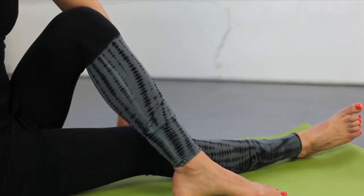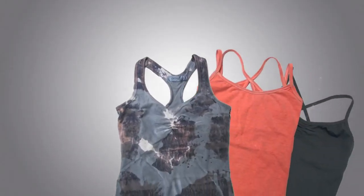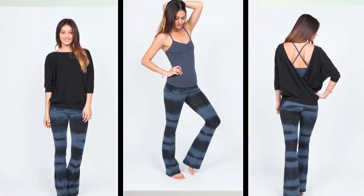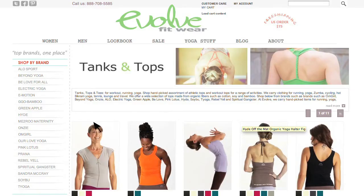These core items from Omgirl are always in the line with updated colors, prints, and accents like tie-dye and watercolor washes that add a bit of character to your workout wardrobe. Much of the Omgirl selection uses the same color palette, so it's really fun to mix and match different colors and prints.